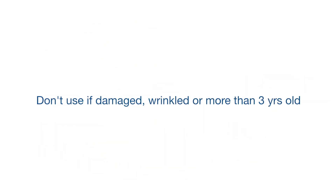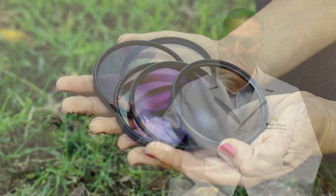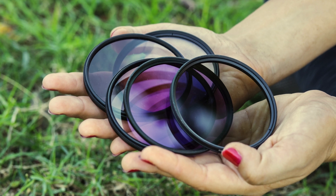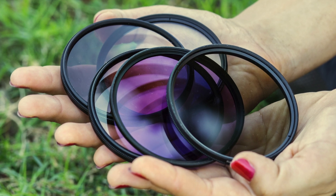If you are enjoying the eclipse with your children, please be sure that they wear their glasses at all times during the event. Another important tip is to remember that even if you're wearing the eclipse glasses, it's not sufficient protection if you want to observe the eclipse through a camera, telescope, or other optical device. That device itself would have to have its own eclipse filter.